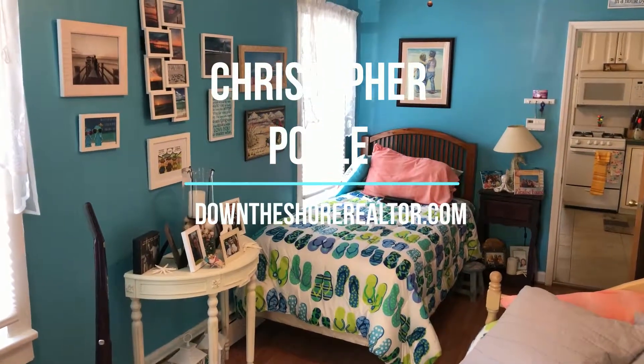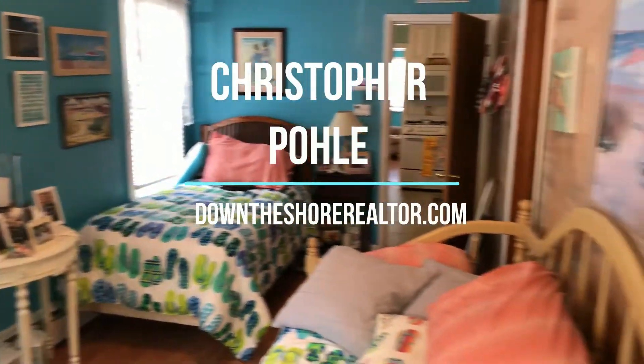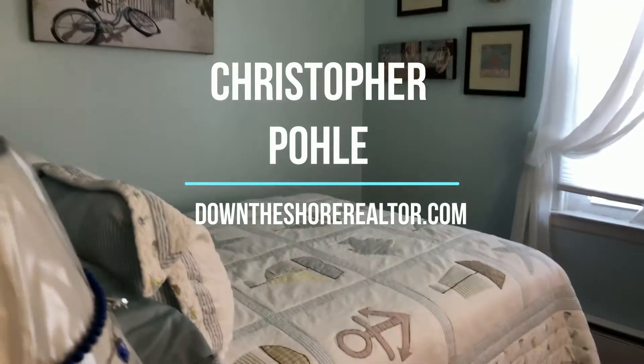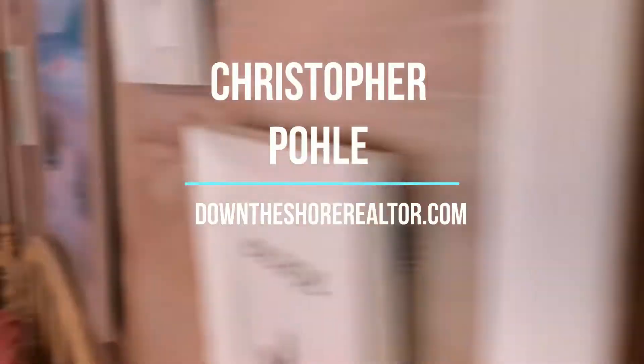Good morning Facebook users. It's Christopher Pohl from Weicker Coastal Realtors. Today I'm at 411 West Burke Ave. Three bedroom, one bath, single family home.